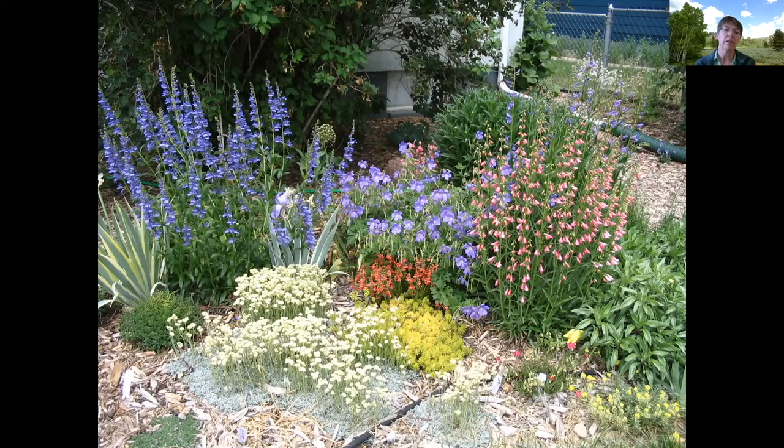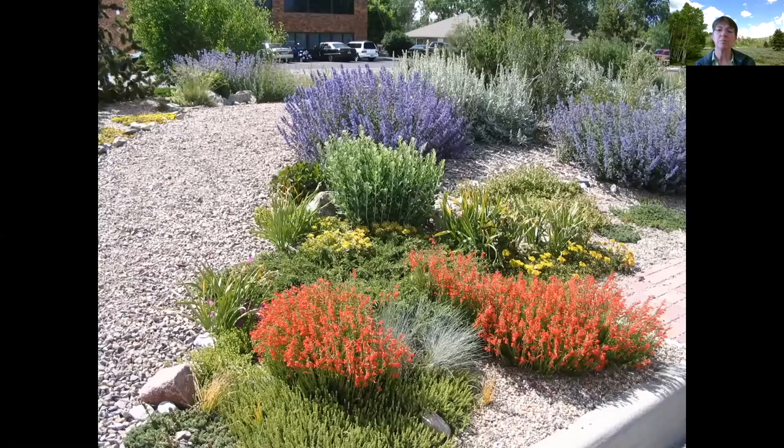In this picture you can see pussy toes in the front, but in the back on the left there's probably Rocky Mountain penstemon — that blue-purple one — and on the right there's a pink penstemon that's probably Elfin Pink. And there's also a red penstemon in the middle. Here's a picture of the berm in front of the Casper Extension Office — if you're ever in Casper, swing on by. Up front you see those red ones — that's Pine Leaf penstemon. It's a short little guy but it really brightens up the landscape when it's blooming.